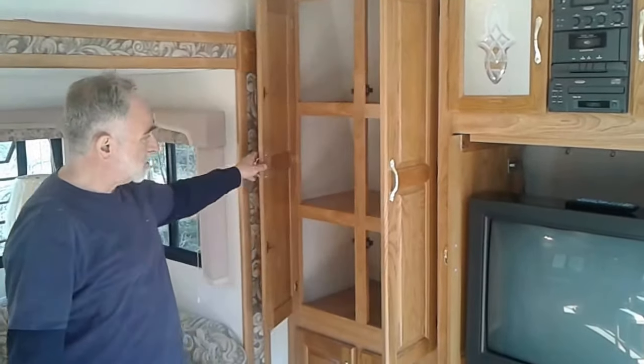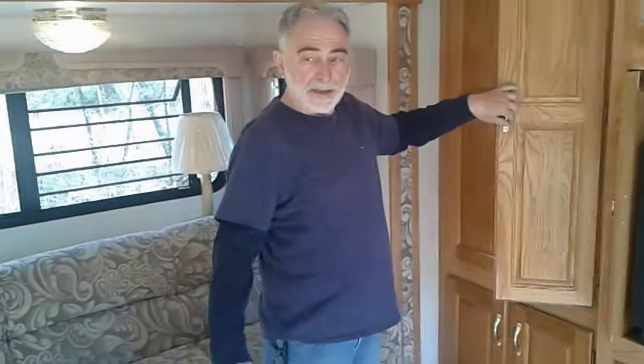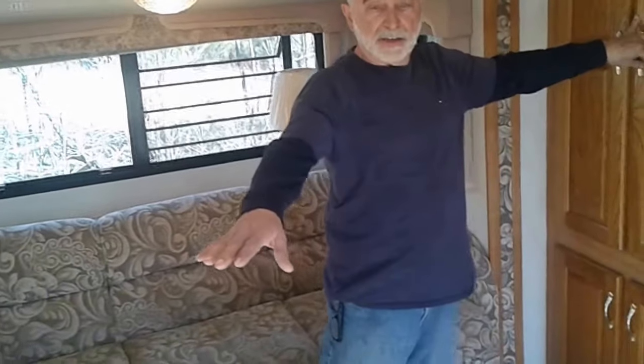All kinds of cabinet space here and over there, with plenty of lighting. And in this area is your kitchen.